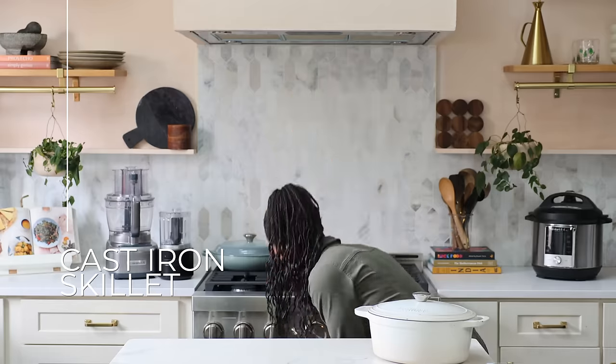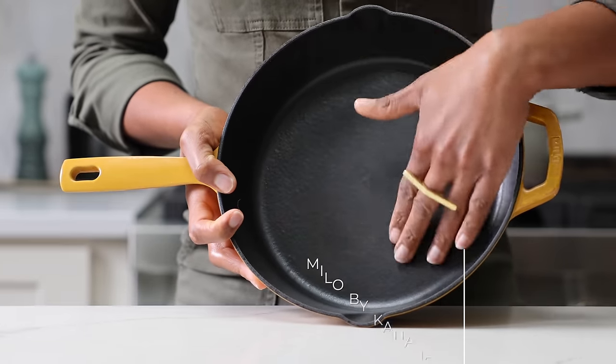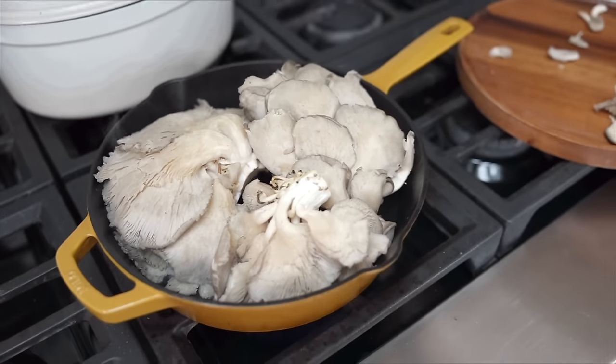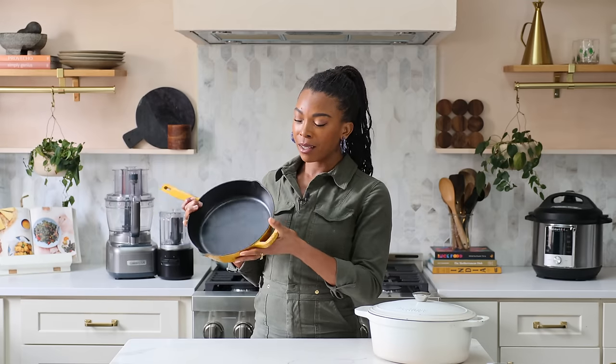This is my favorite cast iron skillet. It is heavy, but this one is by Milo — and it doesn't rust. You can still put it in the oven, bake with it, do everything you would with a regular cast iron skillet, but this one will not rust. So if you're going to buy a cast iron skillet, I recommend getting this one. I will link it below.